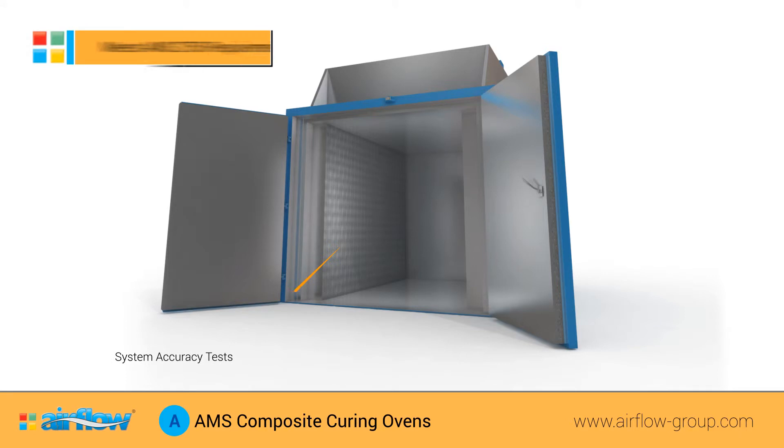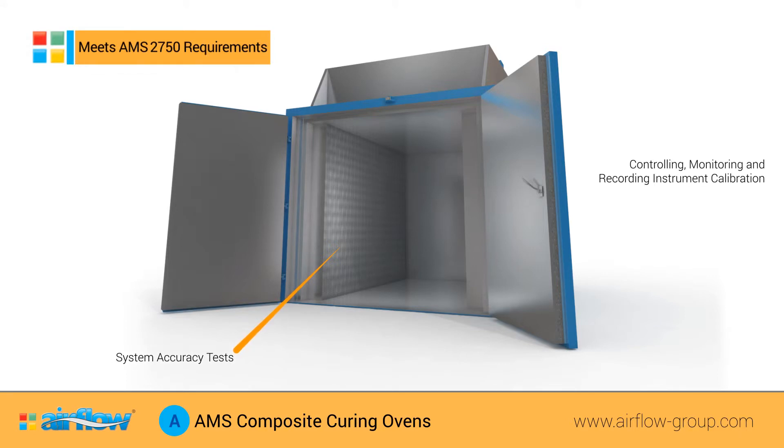With system accuracy tests and controlling, monitoring and recording instrument calibration created on the specific instrument type, AMS 2750 ovens cover the full range of AMS 2750 requirements and can be designed and built for any process.